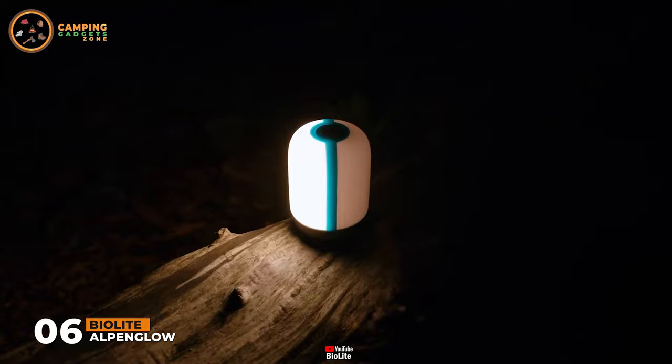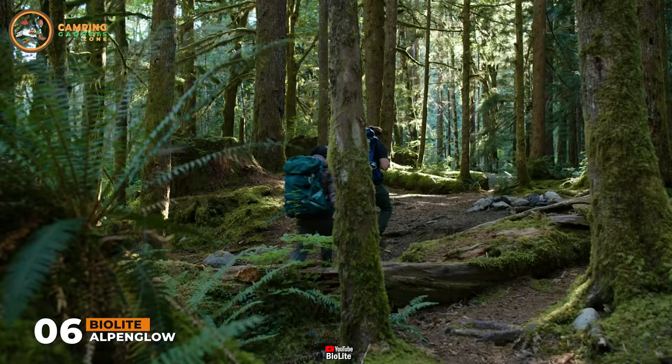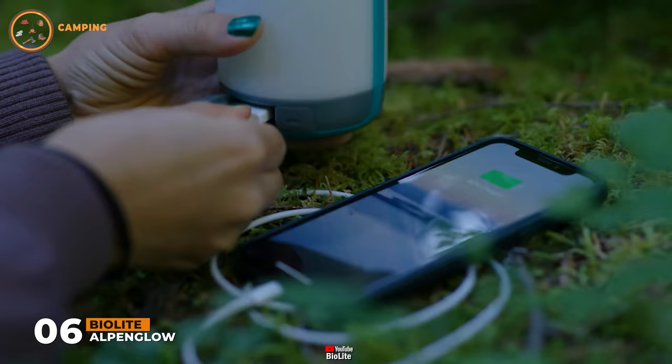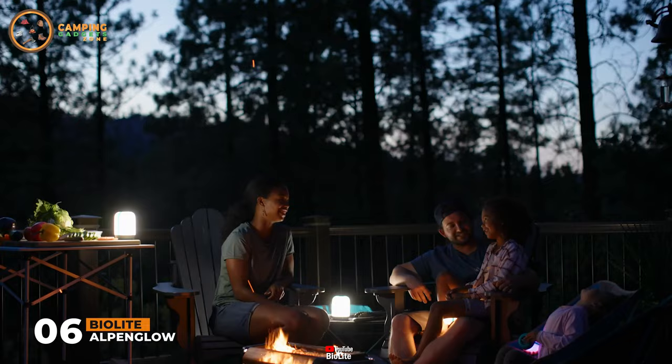With both USB charge-in and charge-out, you can use your lantern as a backup power bank to charge devices, or connect to the BioLite SiteLight family for easy overhead lighting. Beautiful design, light that lets you set the mood or accomplish a task, and rechargeability that puts you in control of your energy. Discover the BioLite Alpenglow lanterns today.